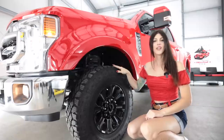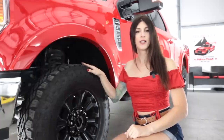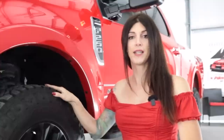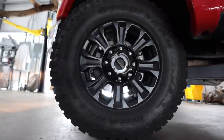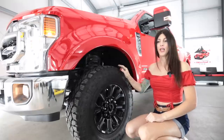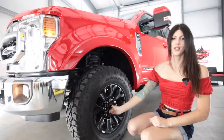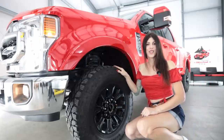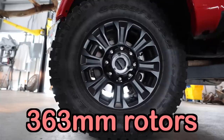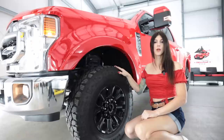The meat and potatoes of the Tremor package — aside from the suspension — is a set of 35-inch Goodyear Duratrac tires on an 18-inch satin black wheel. The center has old-school style hubs: they are automatic but you can turn and lock them manually. Behind there is a set of 14.29-inch — or 363-millimeter — rotors with a two-piston caliper that is bigger than my head.